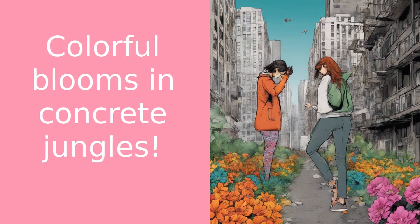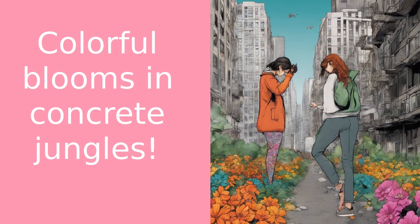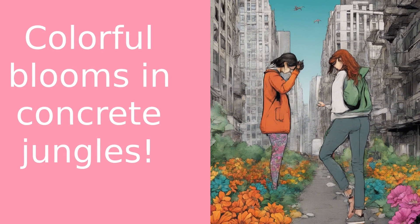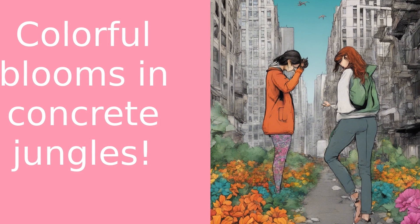Ever looked at a concrete jungle and thought, I wish I could see more color here? Well, you're not alone. Hi there, I'm Rosie from 416 Flowers, and today we're going to turn that wish into a reality. We're diving into the world of urban flower gardening, showing you how to grow flowers even in the most limited city spaces.